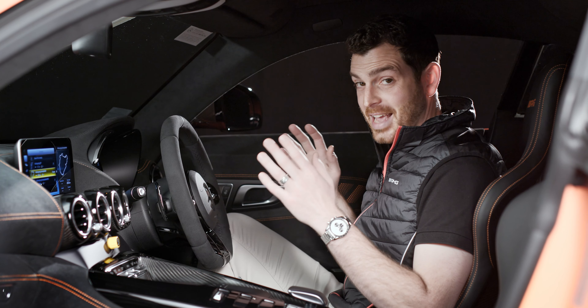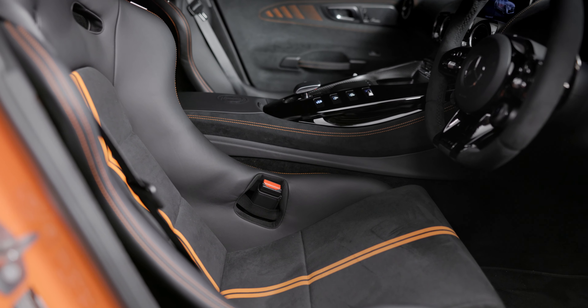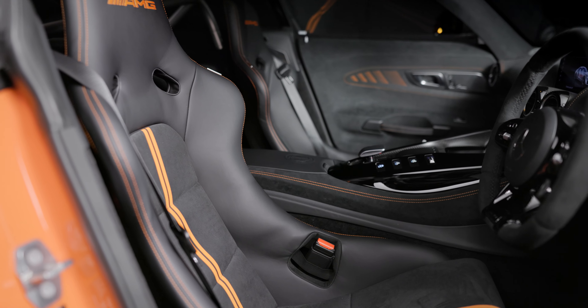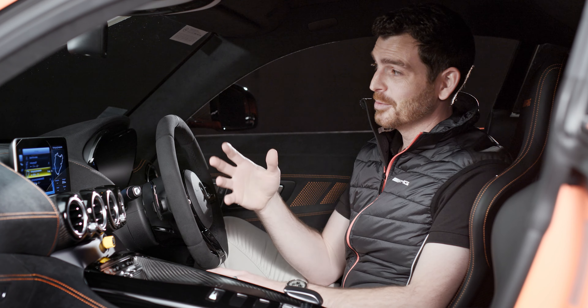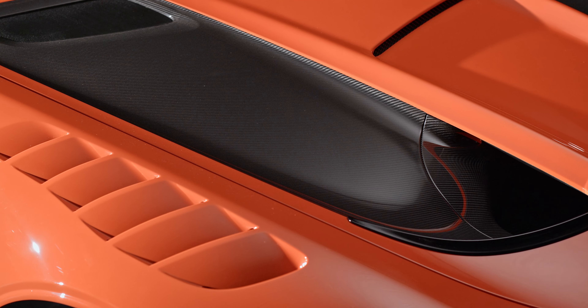This interior is absolutely dripping in microfiber and carbon fiber. These fixed-back seats are molded from carbon and finished with orange details for the Black Series, helping to bring in that scorching color from the outside — a new paint known as Magma Beam.